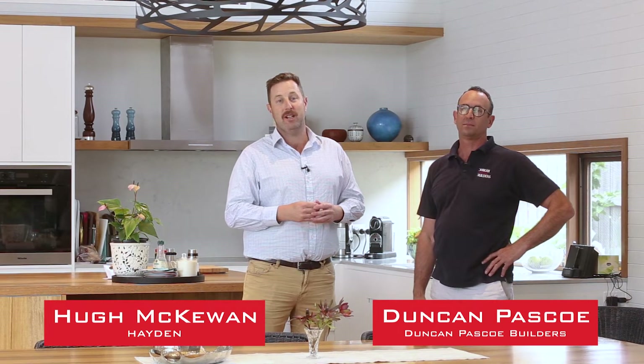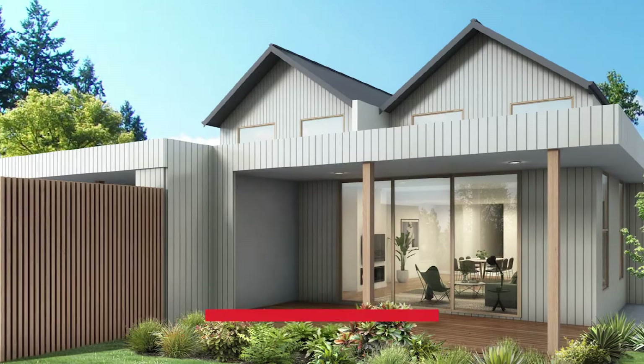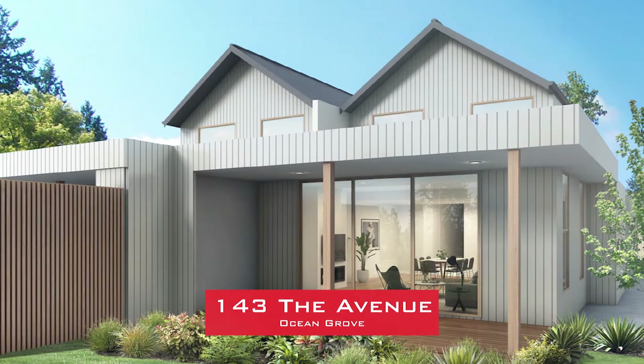Hi there, I'm Hugh McEwen from Hayden Real Estate. It's my pleasure to be standing here today with Duncan Pascoe from Duncan Pascoe Builders to discuss his exciting new development at 143 The Avenue in beautiful Ocean Grove.